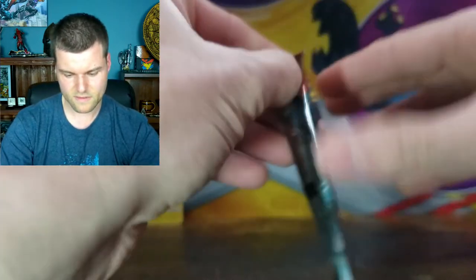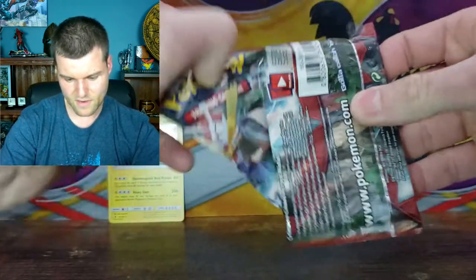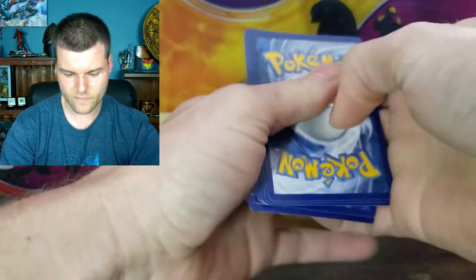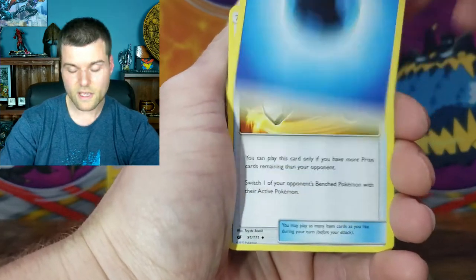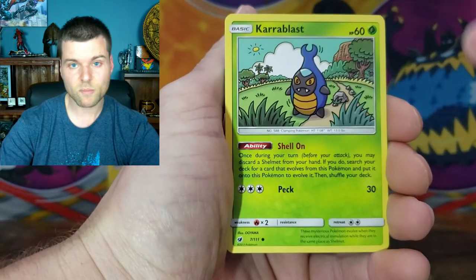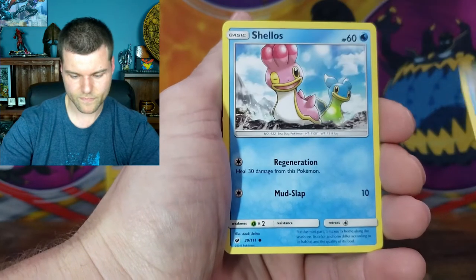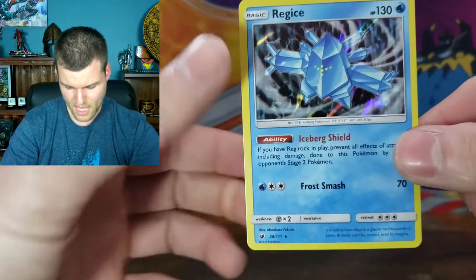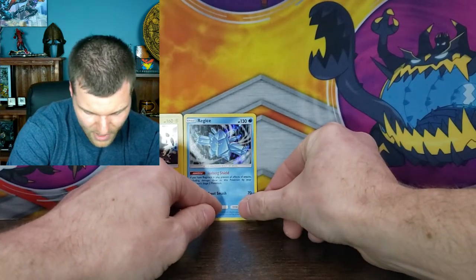Another Crimson Invasion. Cards — Wondrous Energy, Counter Catcher, Serperior, Grumpig, Karrablast, Jangmo-o, Mankey, Mimikyu, Shellos. We got a reverse holo Gastly — with a little smirk on his face. And there we go, a holo rare Rejoice! Nice little shine there, look at that. Not doing too bad at all — two holo rares now. Perfect.